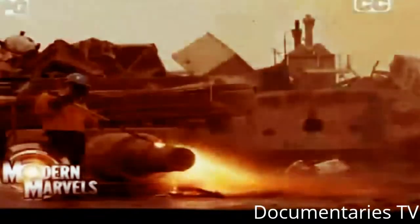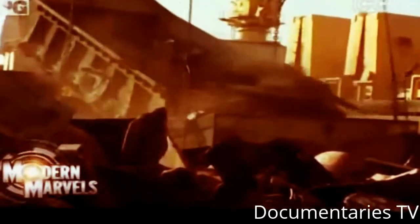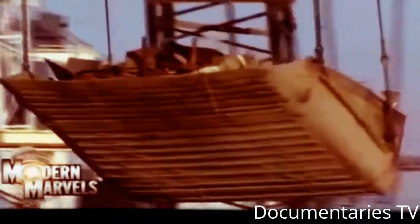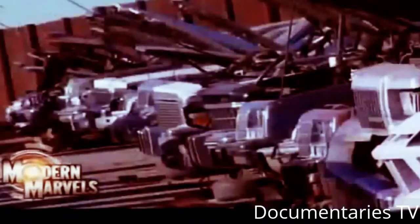Stacks of rusting automobiles, mountains of man-made debris, where tons of refuse come to be torched, wrecked, and shredded. But what seems like the end of the road is really a new lease on life. Now, Junkyards on Modern Marvels.